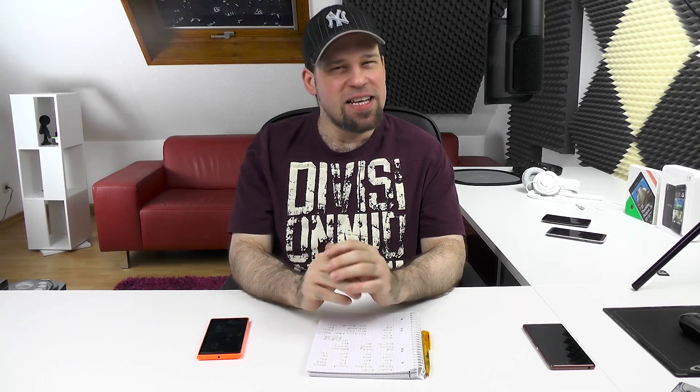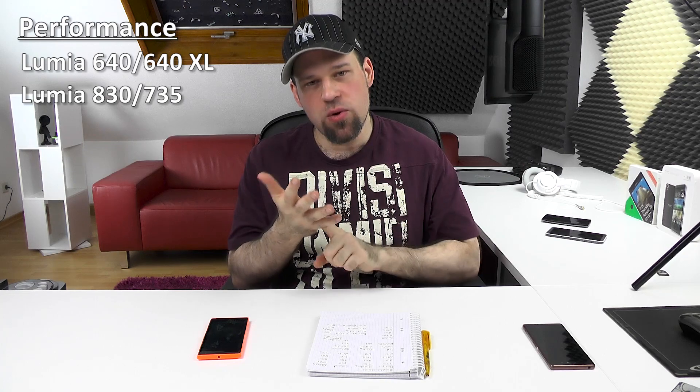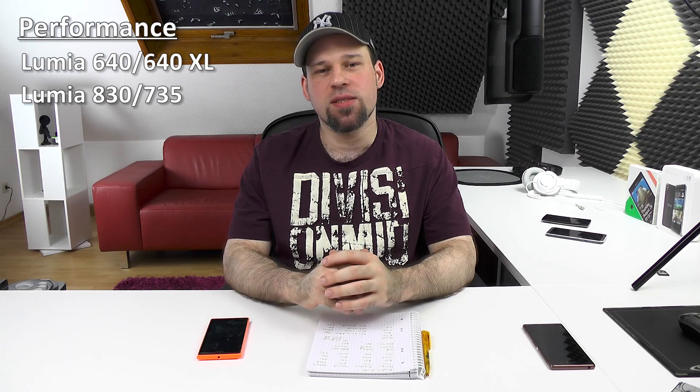In terms of performance, all four are very, very similar — maybe a 1-2% difference. First and second place go to the 640 and 640 XL because those were absolutely smooth at all times. The 830 and 735 had no real issues, but they had one thing: when you tap the start button to go to the home screen, there is pretty much always a slight little stutter that annoyed me over time. Otherwise, the 735 seemed ever so slightly the smoothest, possibly due to the AMOLED, but performance is essentially the same since they all use the same SoC.